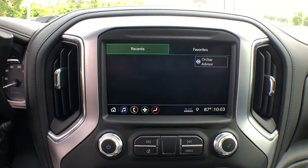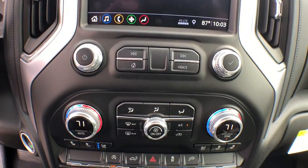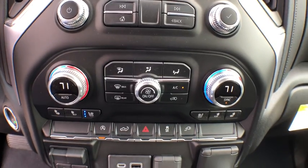backup camera, anti-lock braking system, stability control, traction control, power passenger seat, tow hitch, remote engine start, keyless entry,